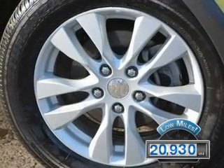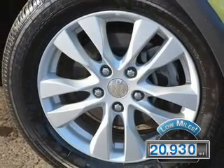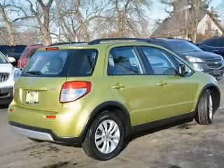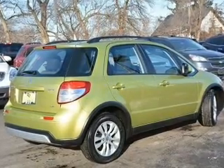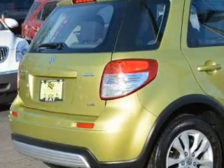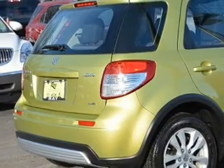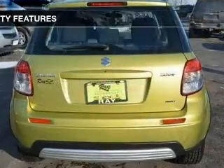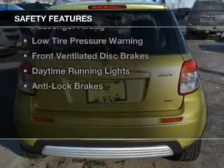With fewer than 25,000 miles, this vehicle has a long road ahead. The features include internet connectivity, push-button start, heated seats, Bluetooth connectivity, digital audio input, steering wheel controls, aluminum rims, an adjustable tilt steering wheel, a navigation system, and roof rails.